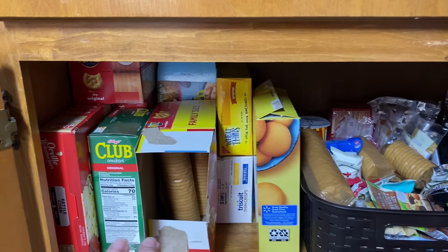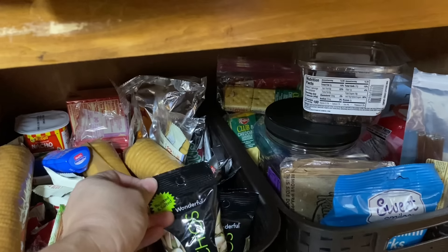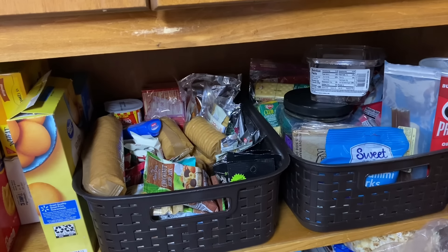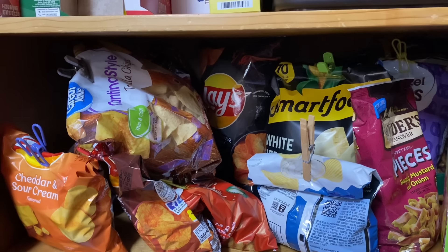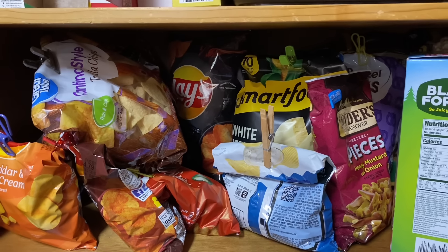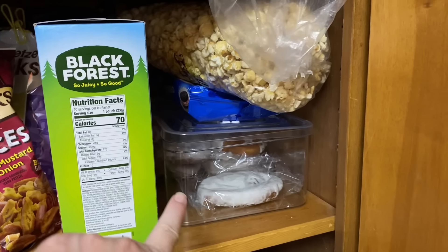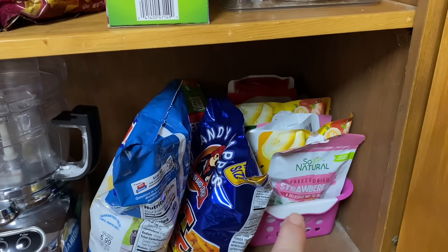Underneath the pasta cabinet are my snacks — things I can throw in lunch boxes or have as a snack. I've got popcorn, crackers, cookies, and two baskets full of open single-serve items for lunch boxes. There is a real-life snack mess here, and some real-life chip mess. We don't usually open this many bags at once, but I had a good bit of company this past week, so several bags were opened at different meals.